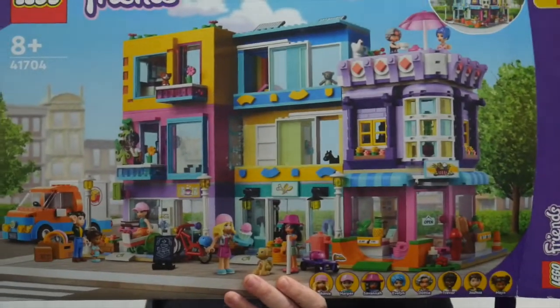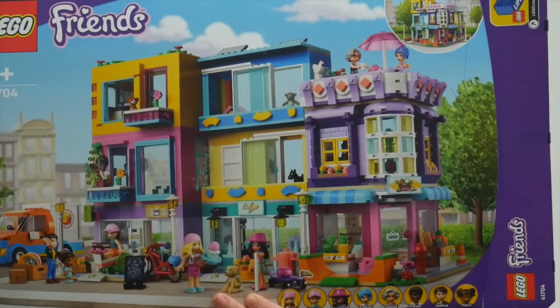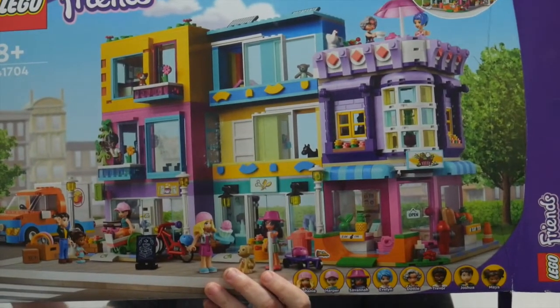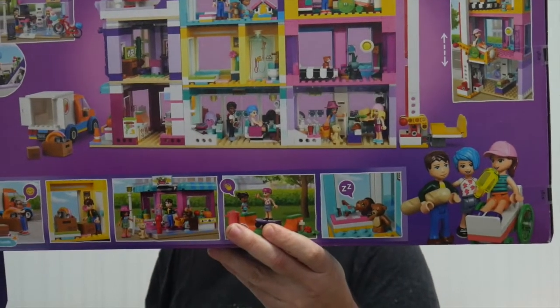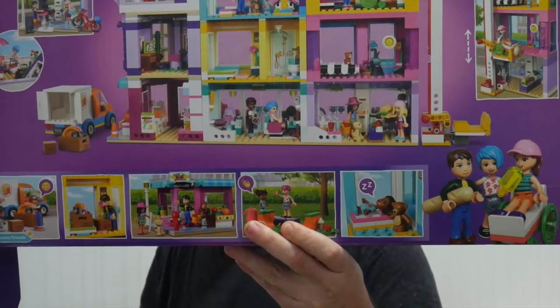This is the set we are inspecting today: 41704, Friends Main Street Building. It looks quite good. It's got a few mini builds and things apart from the very colourful apartments. We've got eight minifigures here: Stephanie, Harper, Savannah, Evelyn, Dottie, Trevor, Joshua, and Maya.